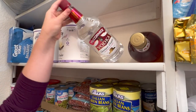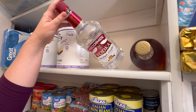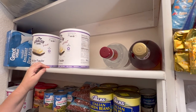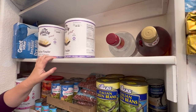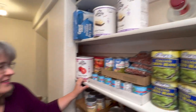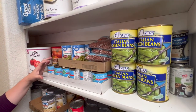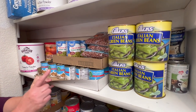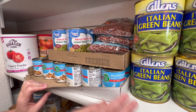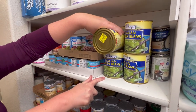Next I have booze — for medicinal purposes. This is for cleaning wounds or giving to somebody if you have to sew them up. You want them passed out as much as possible if you're going to have to do that — not that I want to do that! Next I have mushrooms and green beans and some regular beans, more green beans. I got these for 50 cents on clearance at Walmart.